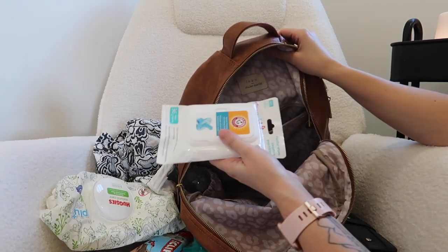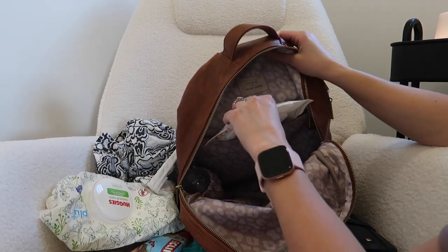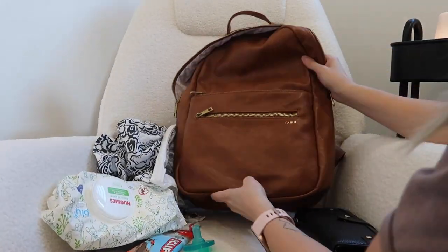In the back pocket I have some soother wipes — haven't even used them. And that is it! I try to keep it very simple. That's what's in my super simple diaper bag. I'm going to get Lennon down for a nap — thanks so much for watching, and hopefully you got some ideas. Stay tuned for more videos!